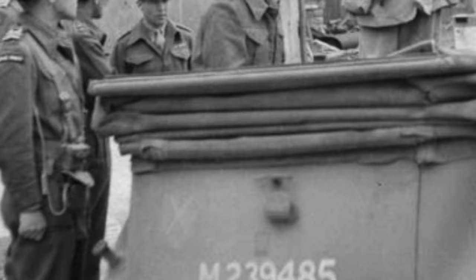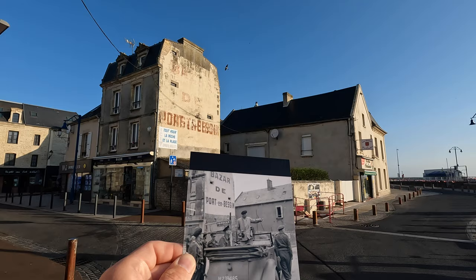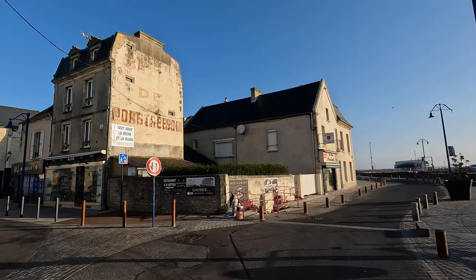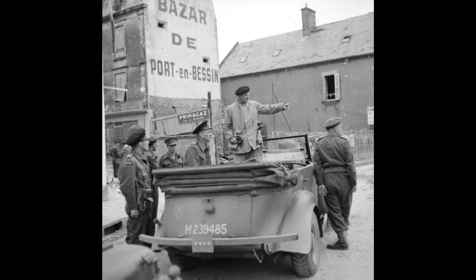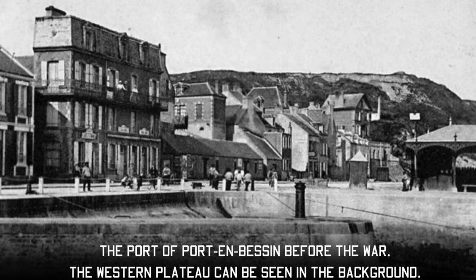For the then and now comparison, it was taken roughly from this spot here. We can see that in real terms, not a lot has actually changed. Even the writing on the side of that wall — I'm not sure if it's the original paint, it could well be, or it may have been repainted at some point — but it's still there, which is really great to see. Now we're going to head to the harbour and see what other then and nows we can find from Port-en-Bassin.